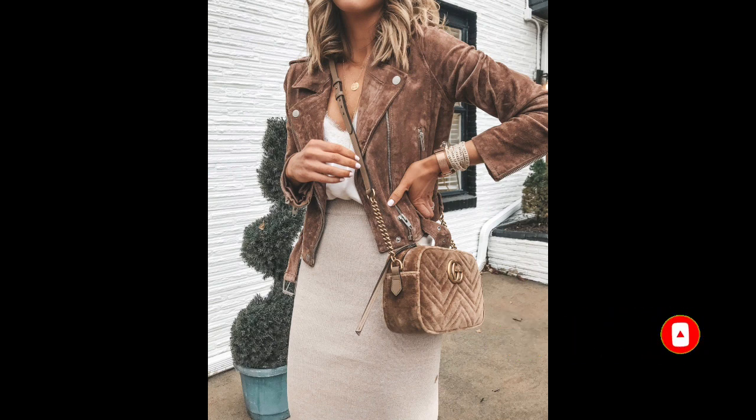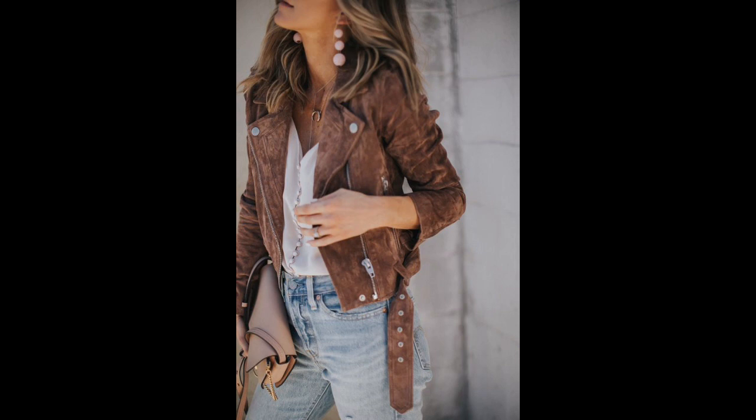Suede jackets not only appear lightweight but also do an exceptional job of shielding you from the cold and wind. Suede is a material that never goes out of style, and the color of the suede jacket you choose does not matter. This model effortlessly complements all modern outfits, and wearing a suede jacket adds a touch of luxury to your look.